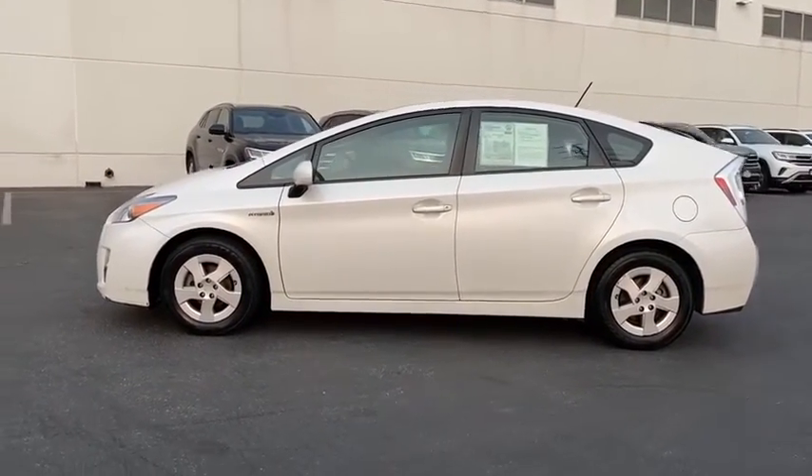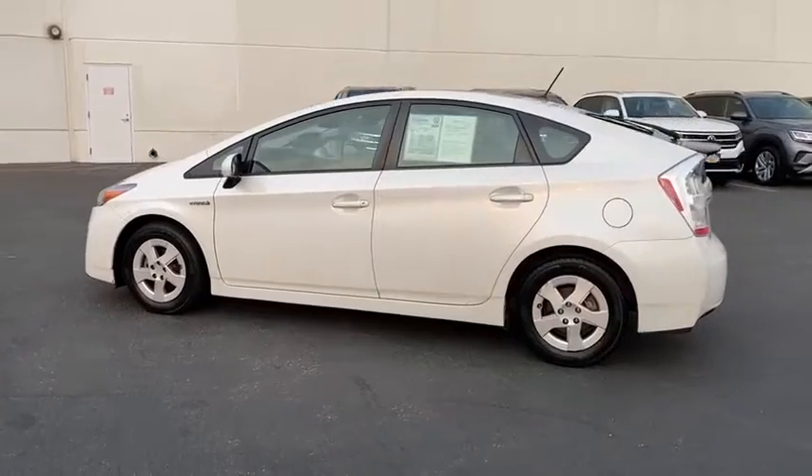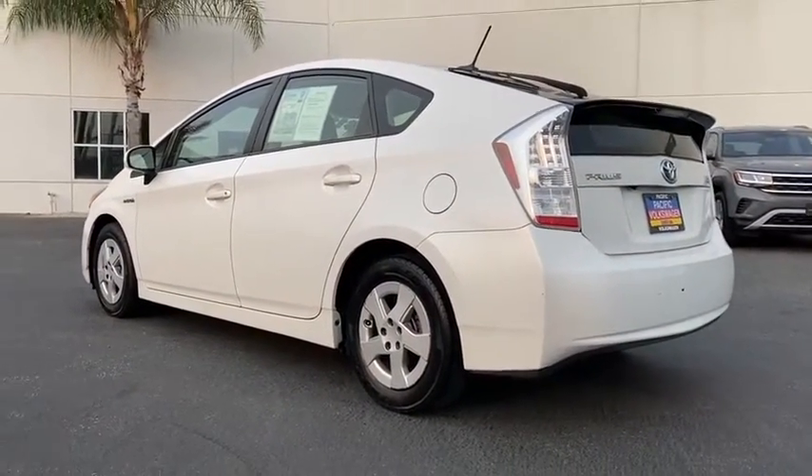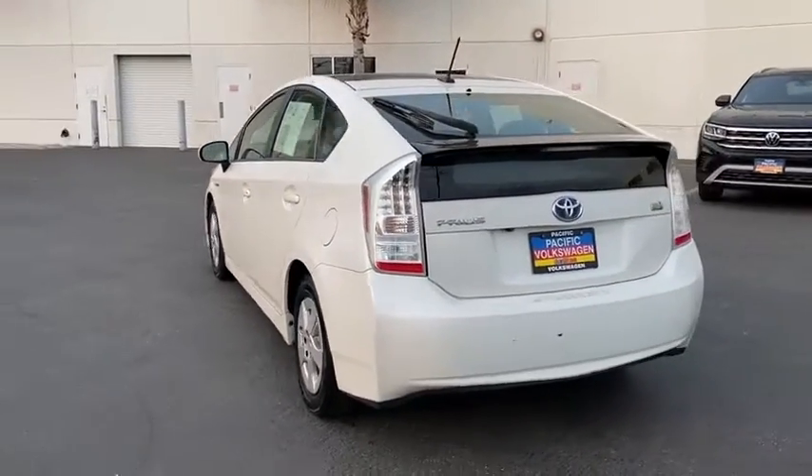Using the wind, the sun, and advanced hybrid technology, Prius is a true full hybrid — one reason for its EPA-estimated combined 50 MPG rating.